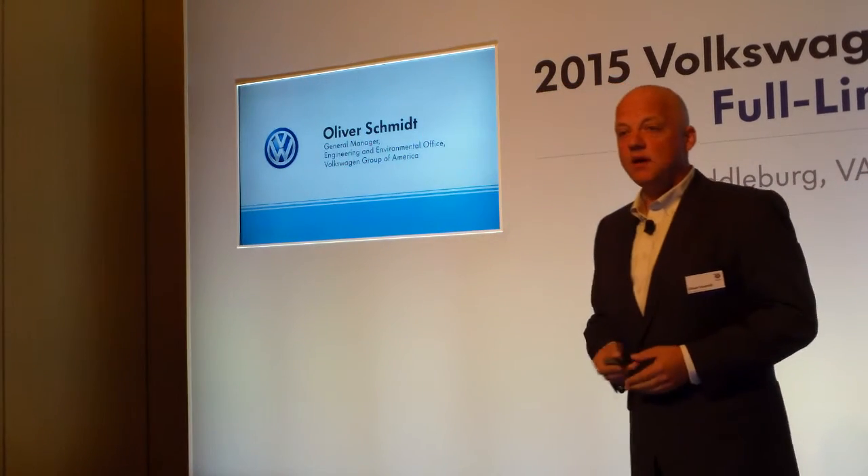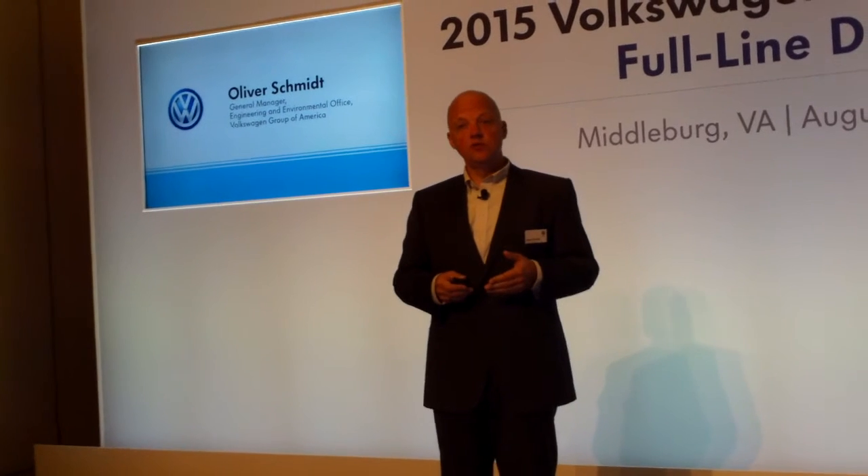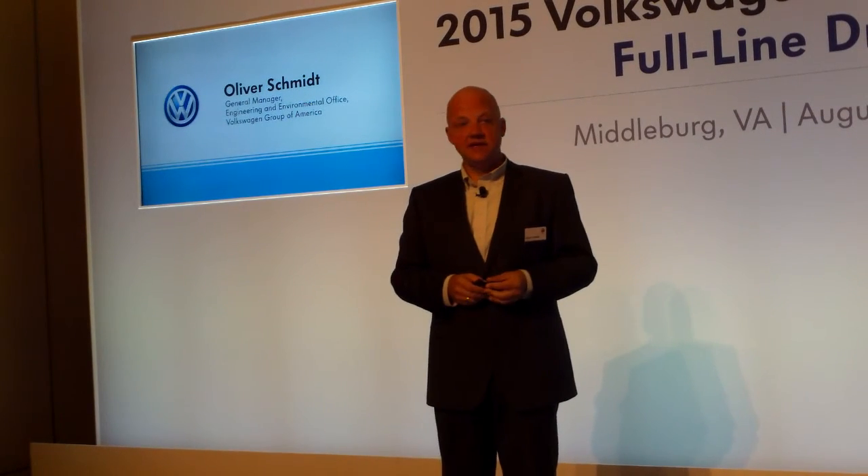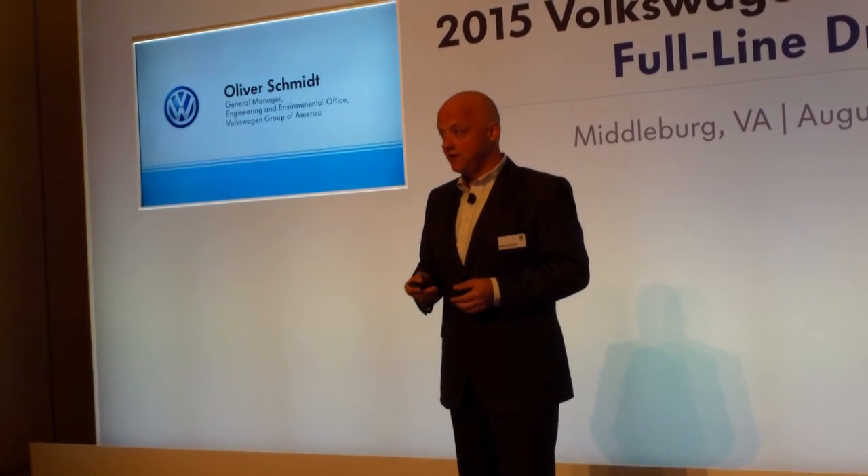Thank you. So, Jörg built up all the excitement and mentioned all the vehicles. We now have the new diesel engine, and it's my honor today to present the technical details about our new diesel engine launched here in the US.